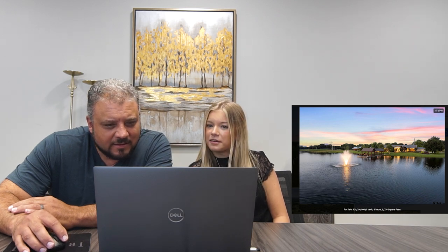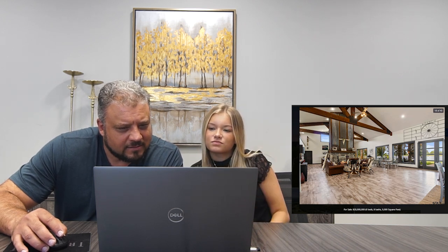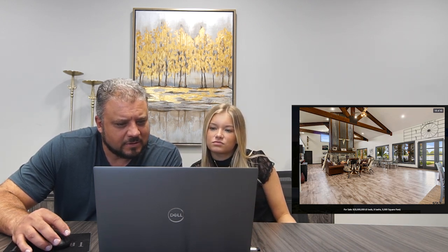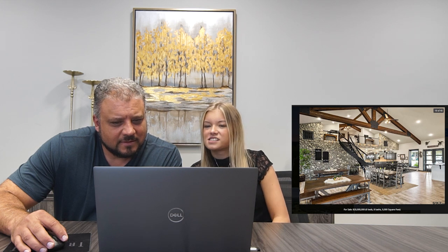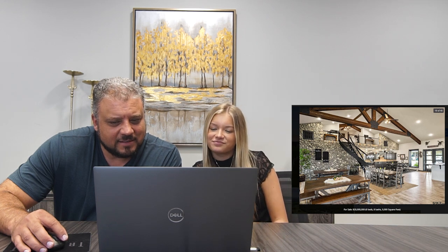They don't even need the pool — they got a whole lake. Look at those chairs. That's amazing. I wonder if this is just like a lake house or if this is the backside of the pool house. That's sharp. Look at that cobblestone wall. That's crazy. Hard times in Texas. Wow, that is so nice.